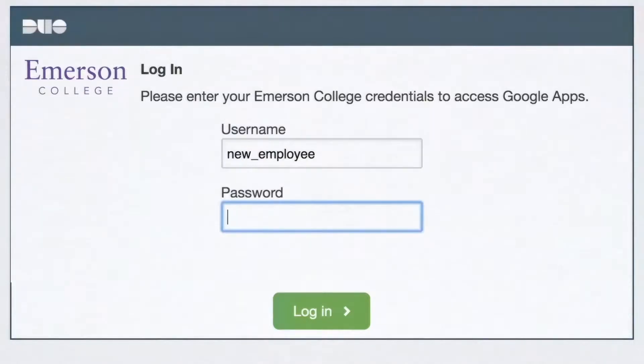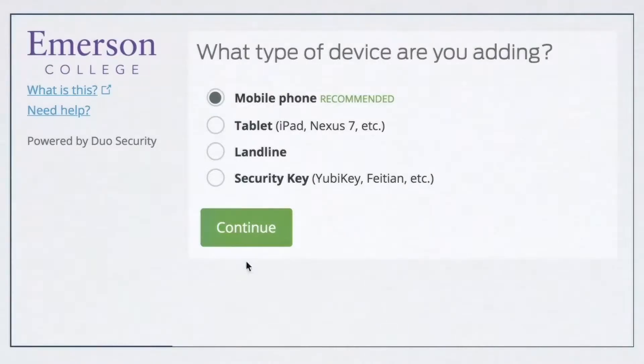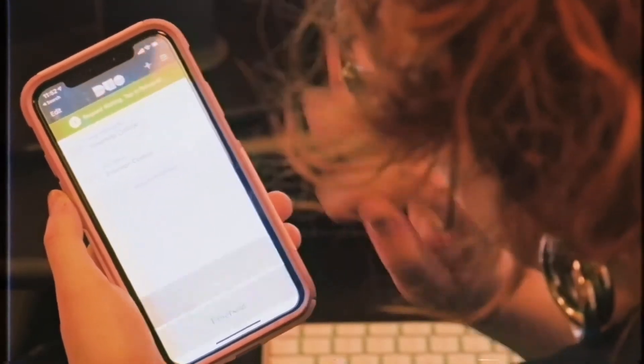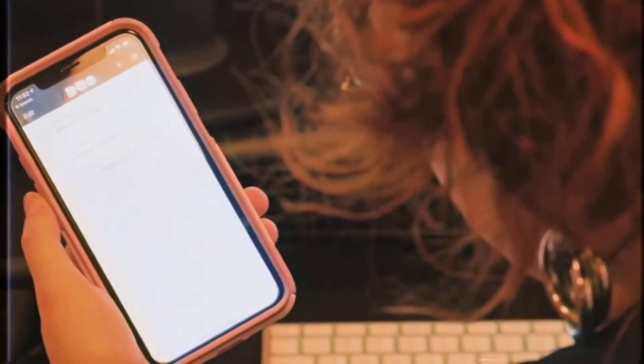When you first log into one of our services, such as Gmail, you'll be prompted to set up a device as your second factor through Duo Security. In the event that someone malicious ever obtains your password, two-factor authentication will prevent them from logging in without also stealing your registered device.